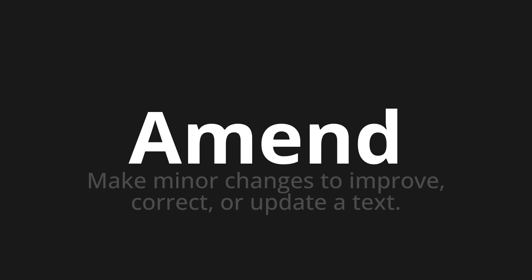Which means: make minor changes to improve, correct, or update a text.